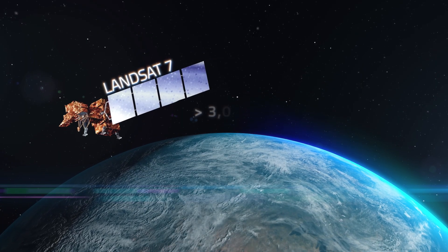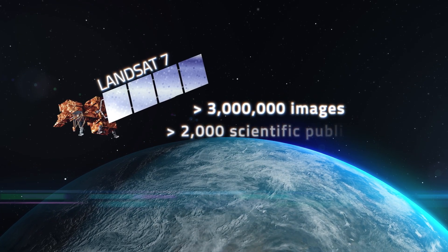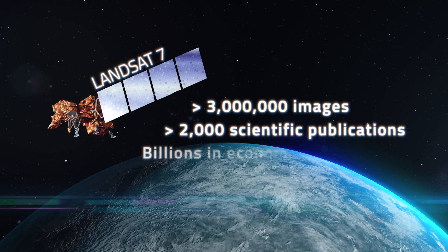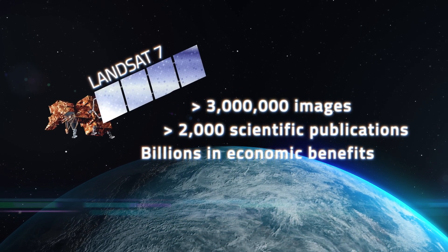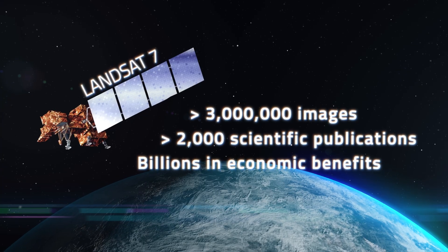In those 25 years, Landsat 7 captured over 3 million images of our planet, collecting data that would be used in over 2,000 scientific publications, generating billions of dollars in economic benefits, and paving the way for the development of new and improved instruments for future Earth-observing missions.